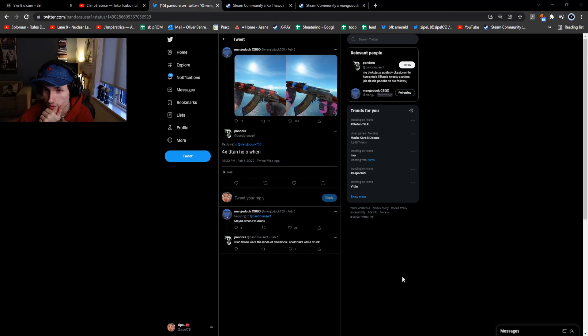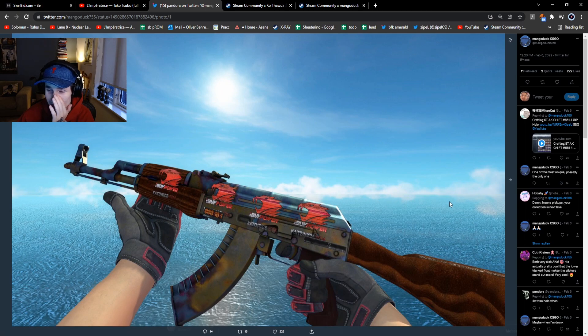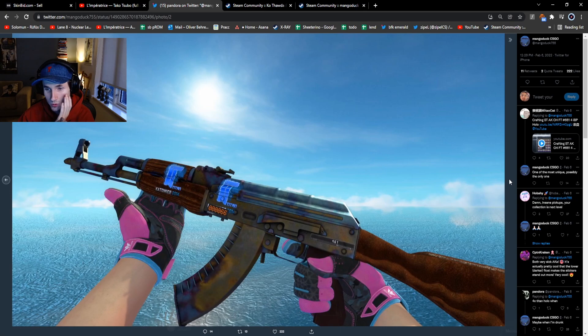All right, so one of my friends, Mangoduck, picked up a StatTrak 661 4 Hyper Power Holo — incredible skin. He also picked up a StatTrak Field Tesser 661 with two Titan Holos. This is after having offered more than $400,000 for the StatTrak Minimal Rare version of this with four Titan Holos.